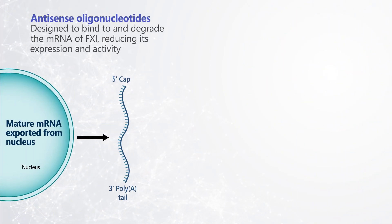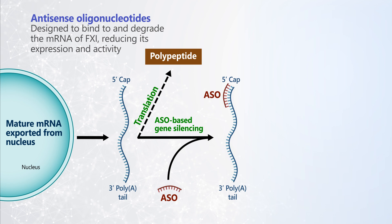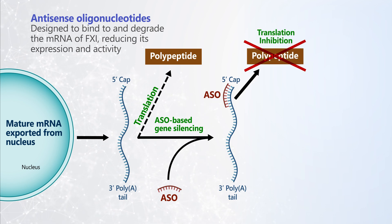Antisense oligonucleotides are designed to bind to and degrade the mRNA of Factor XI, thereby reducing its expression and activity.